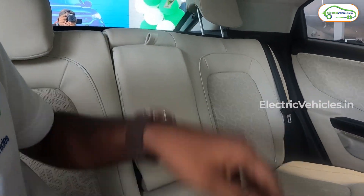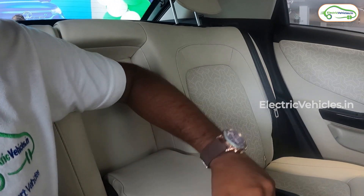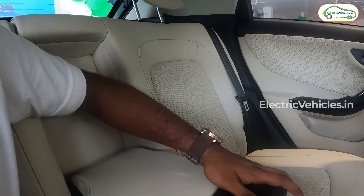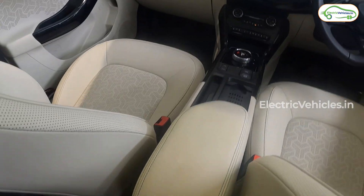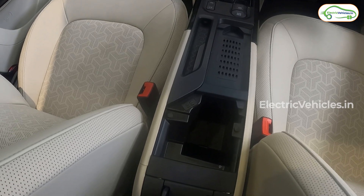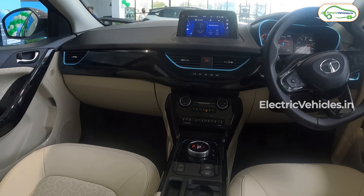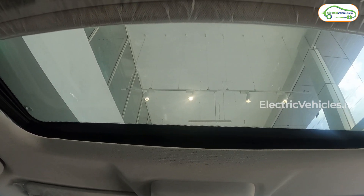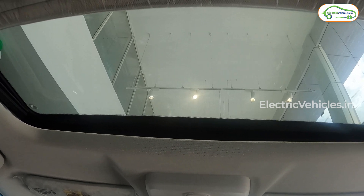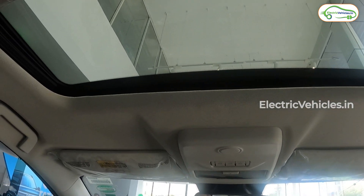Without the armrest, three passengers can sit comfortably; with it, two can sit. There is some storage space provided, and under the armrest there is additional space to keep items. A key difference from the standard Tata Nexon EV is the sunroof, which is one-touch — you just press one button to open it. That is the best part of this vehicle.